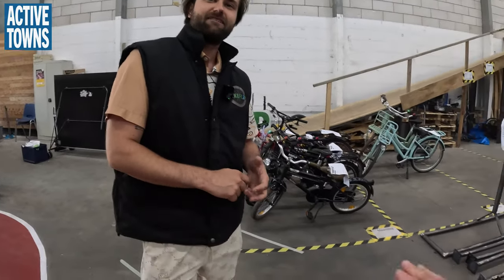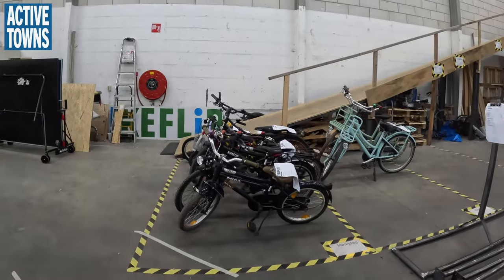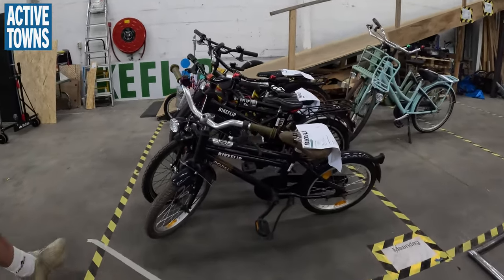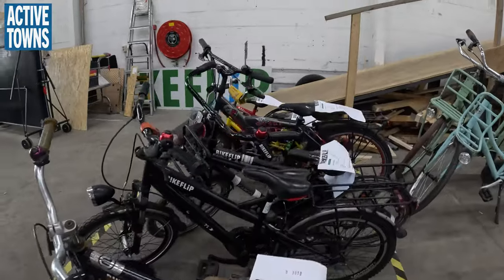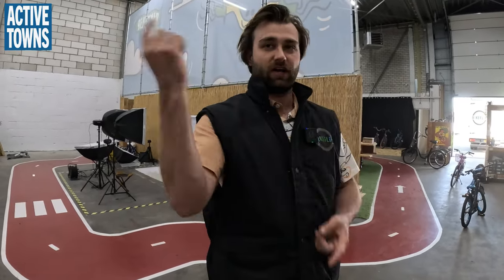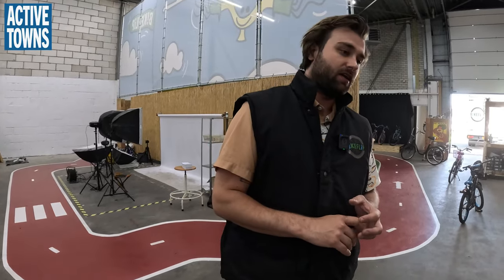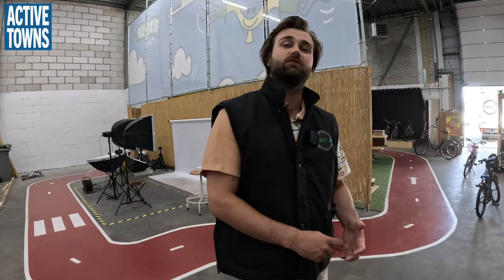We've got some bikes here that look ready to go — fantastic. These are our bikes for Monday. We do five or six delivery runs a week between Utrecht, Amsterdam, Hilversum, Almere, and Amersfoort. We put them in the van and drive them around, and if there's a repair needed we can stop by too. It started with one order a week, and yesterday we had 18 orders in a single day.